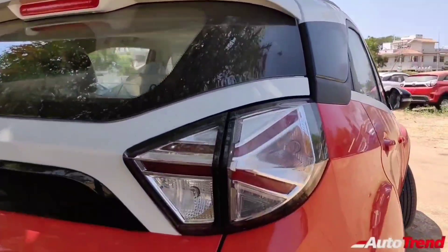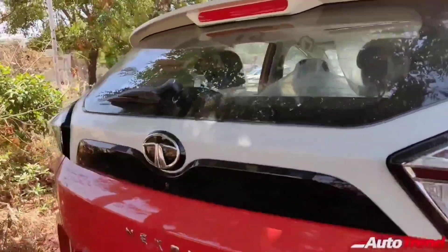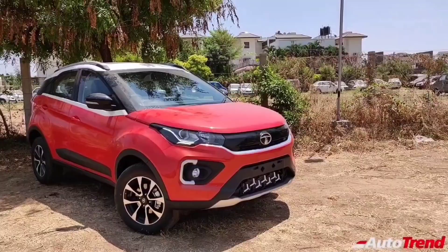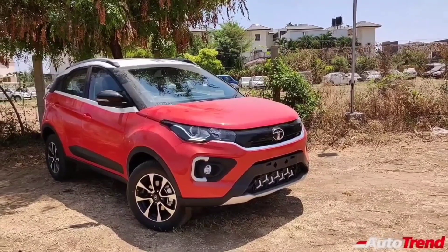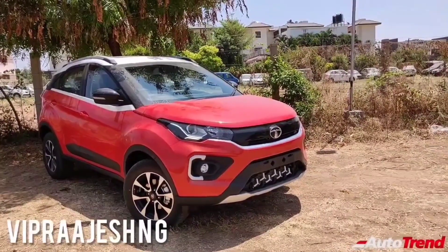So that was all about the newly launched XZ Plus S variant of the new Tata Nexon. Do let me know in the comment section below what you think about this new XZ Plus S variant of the Tata Nexon. Meanwhile, this is Vip Rajesh signing off. See you in another video. Thank you for watching.